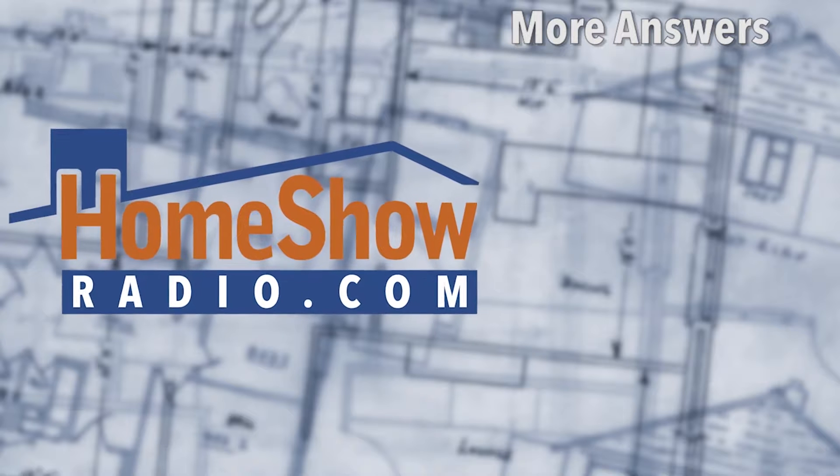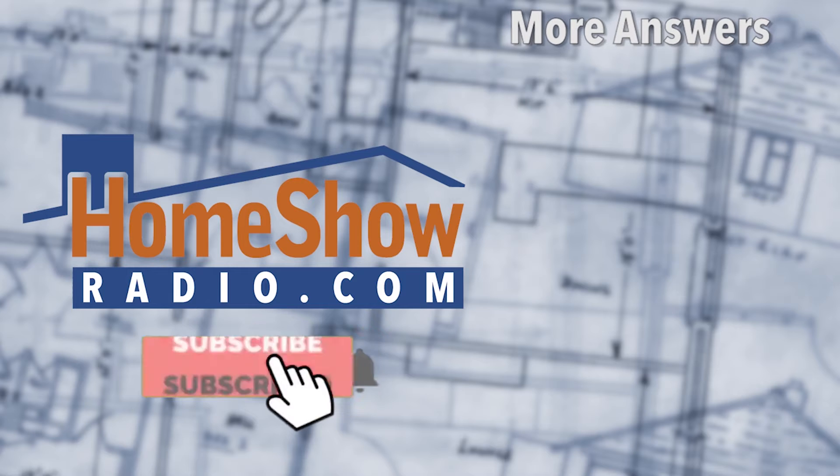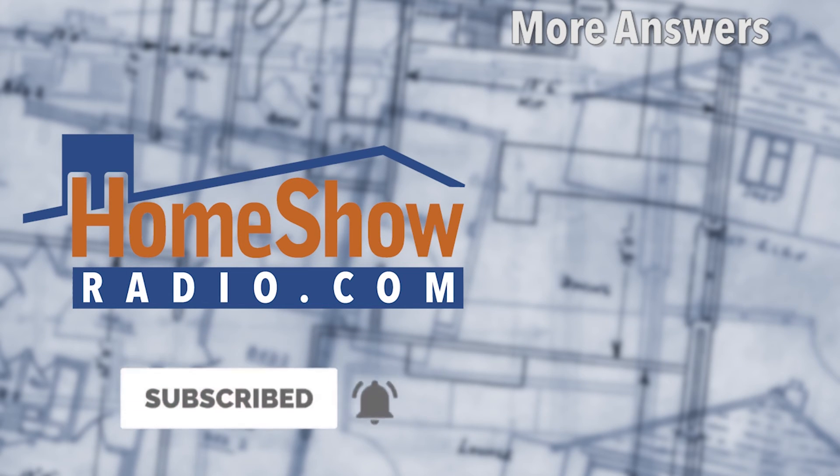Why don't you walk over to your computer and click on the Ask Tom button at homeshowradio.com and send us a question. We'll take it and answer it either in another one of these Daily Ask Tom videos, our weekly Facebook Live, or Sunday morning on Early Edition.